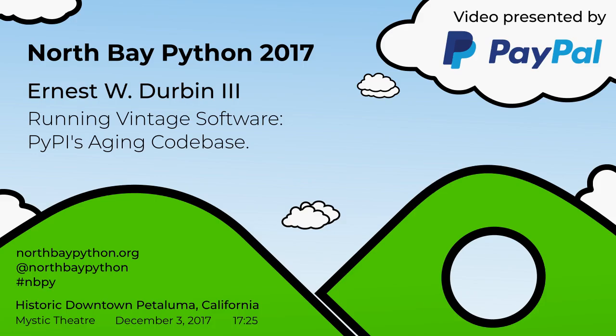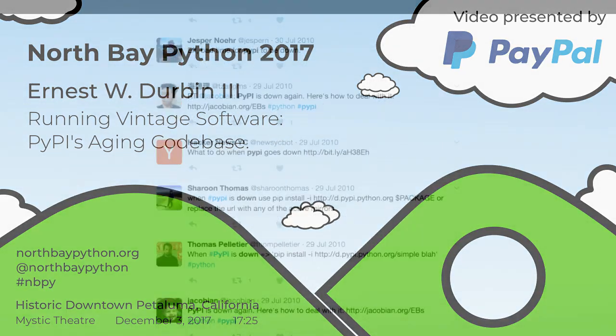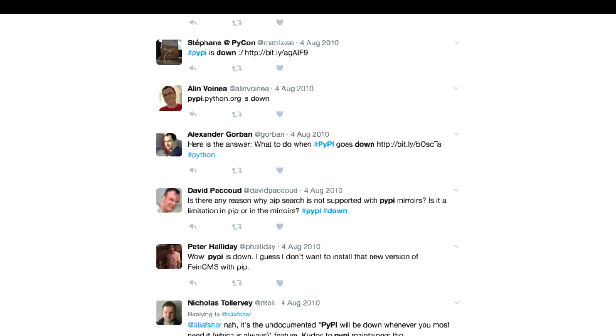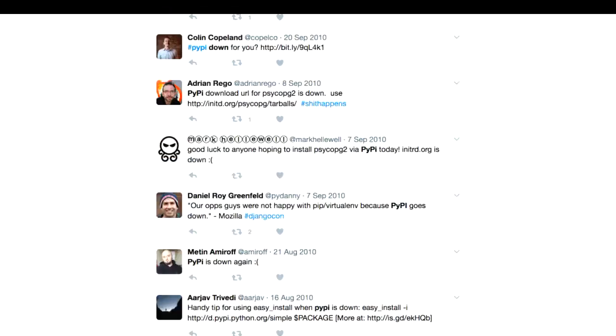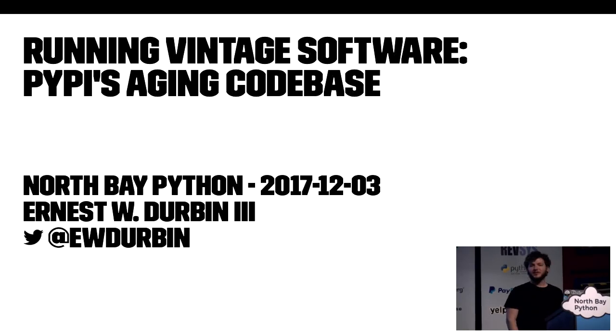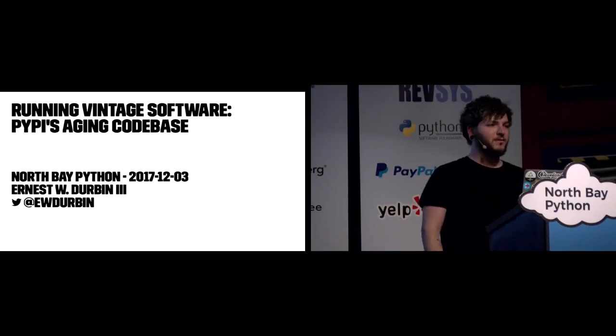We're going to let Ernest close us out talking about PyPI. Please make him feel welcome. Can everybody hear me all right? Excellent. So today I'm going to be closing things out with a talk about running vintage software, specifically PyPI's aging code base. But first I'd like to say thank you to the organizers, volunteers, sponsors, and you, the attendees of the very first North Bay Python for sticking around.